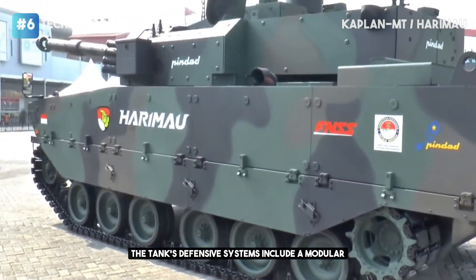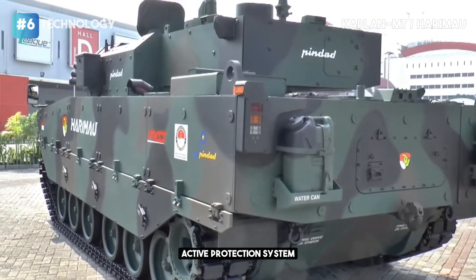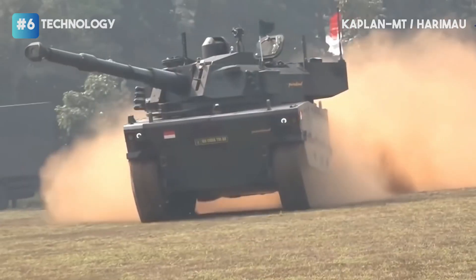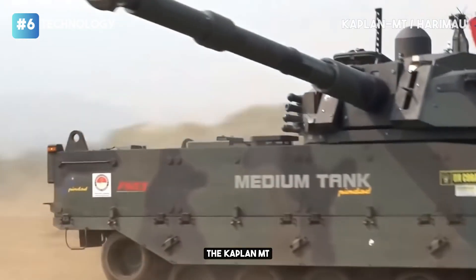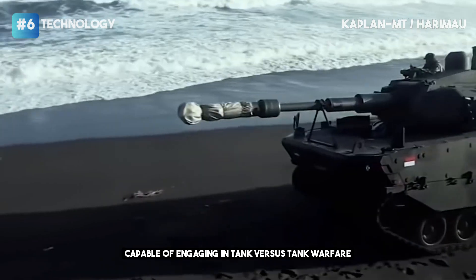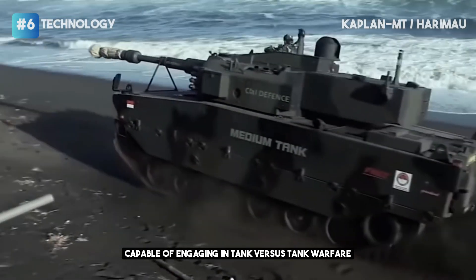The tank's defensive systems include a modular active protection system, providing all-angle protection against projectiles. With a crew of 3, the Kaplan MT serves as an advanced infantry support and medium tank, capable of engaging in tank versus tank warfare.